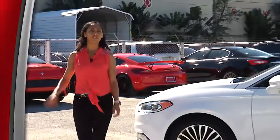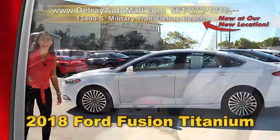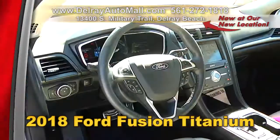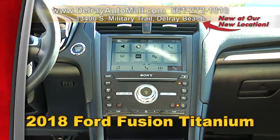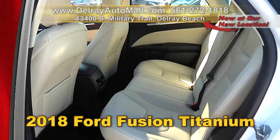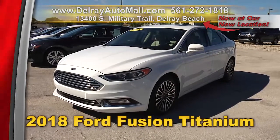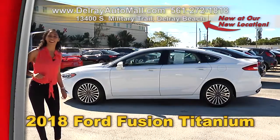Nearly new and affordable, just for you — it's our 2018 Ford Fusion Titanium. It's well equipped with sport leather trim front seats with driver seat memory, a Sony audio system, Apple CarPlay or Android Auto ready, a sunroof, 18-inch alloy wheels, a clean auto check history, and a balance of factory warranty. Give us a call at 561-272-1818 or check us out at delrayautomall.com.